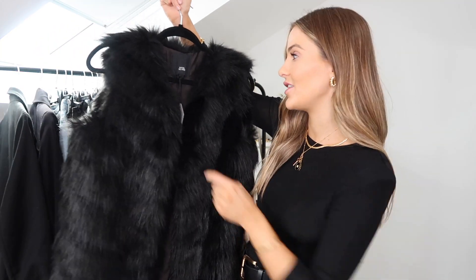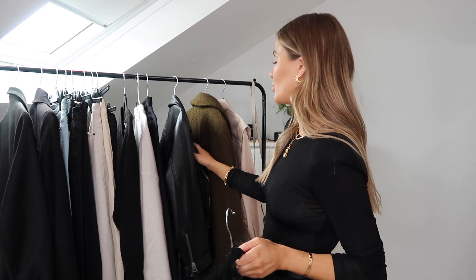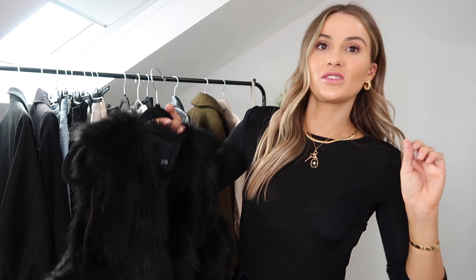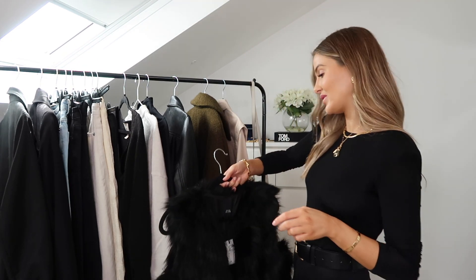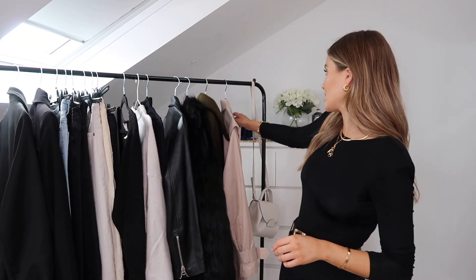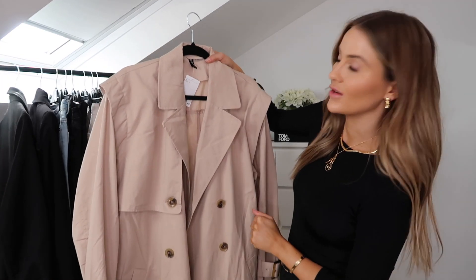I came across my gilet from last year while unpacking — this is such a staple throughout autumn/winter. One of my favorite ways to add warmth without a big bulky jacket is to wear my leather jacket and put this over the top; the leather and the fur just look so cool together. I'm going to wear it over something very simple — most likely a plain black outfit. Next, my trench coat, one of my newest purchases in the coat department. A trench coat is an absolute fail-safe throughout autumn/winter — it's just one of my favorite styles.